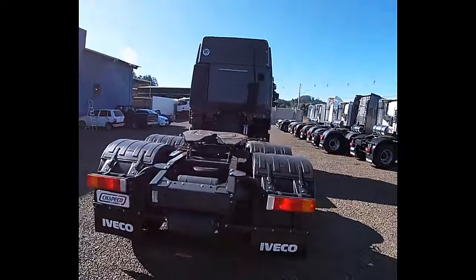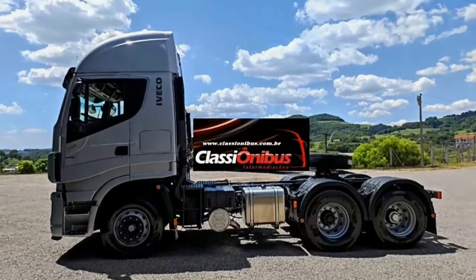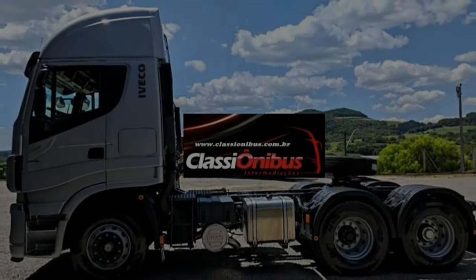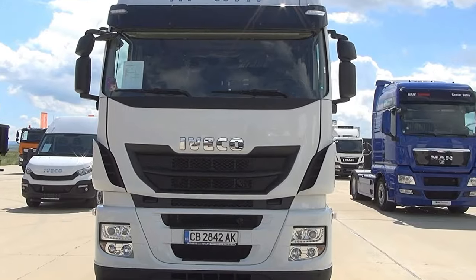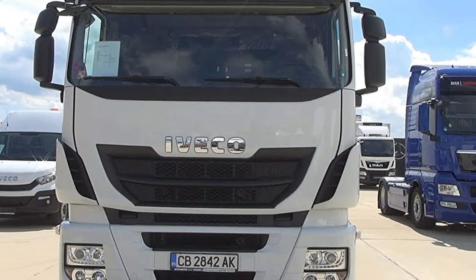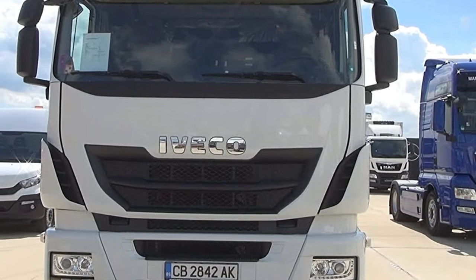The Highway 440 comes with a 6X2 axle configuration, featuring a single front steering axle and two drive axles at the rear. This setup provides the vehicle with excellent traction and stability, especially during heavy-duty applications and long-distance haulage.